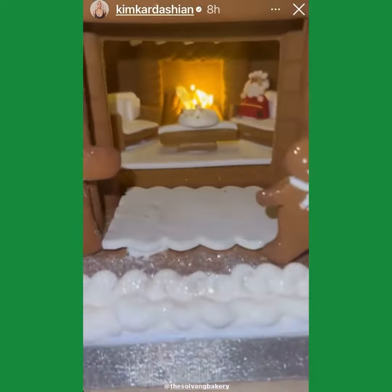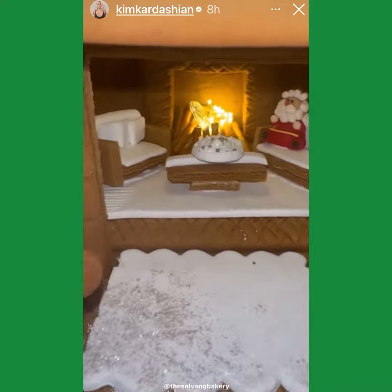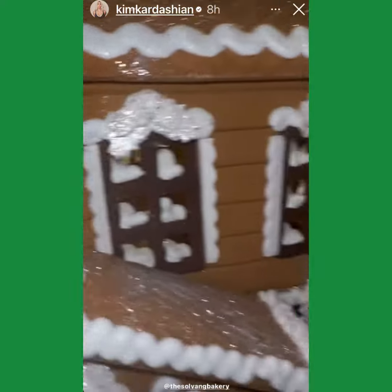This one was delivered from my mom. How cute — Santa is sitting in here, and upstairs there's lights, and you can see.